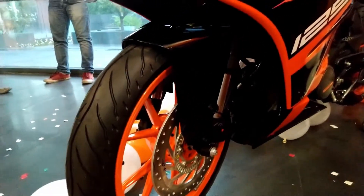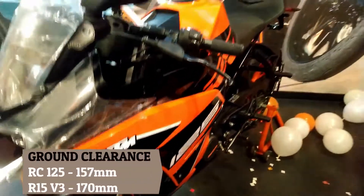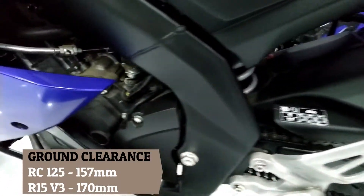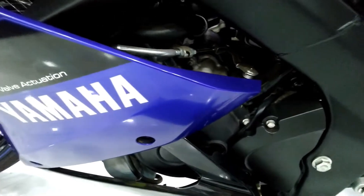Another major difference is ground clearance. RC125 has a ground clearance of 157 mm, which is quite less considering Indian road conditions. R15 V3 has much better ground clearance at 170 mm.